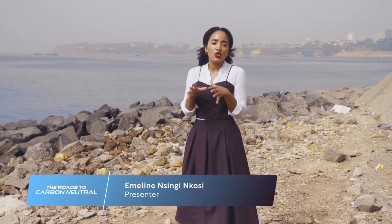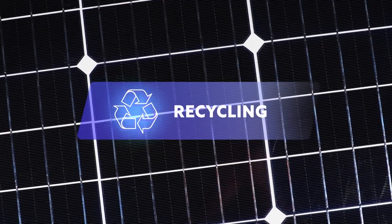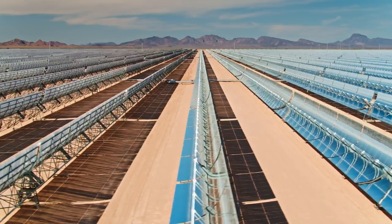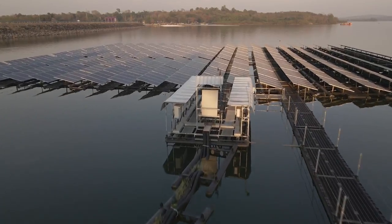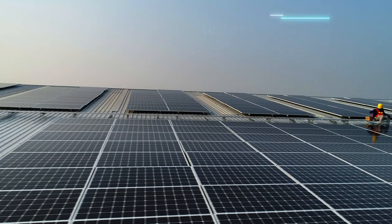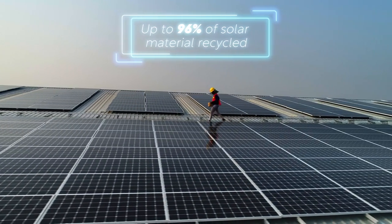On our journey to a green energy future, what solutions are set to make renewables even more sustainable and efficient? The lifespan of most solar panels is approximately 30 years and as installations increase, so do the concerns around their waste. Materials from panels such as silicon and glass need to be recycled, and this process is improving. Increasingly, manufacturers are providing panel recycling to their consumers free of charge.